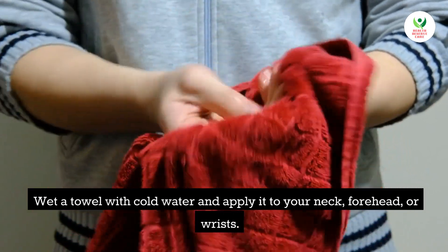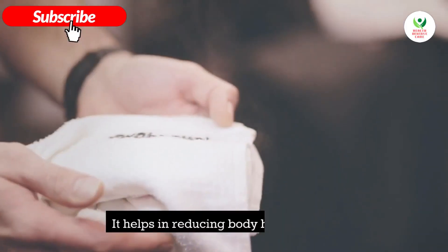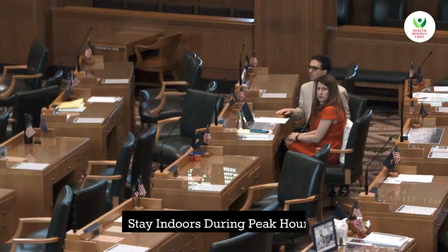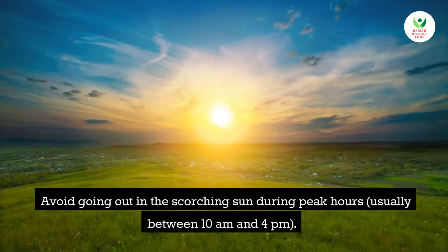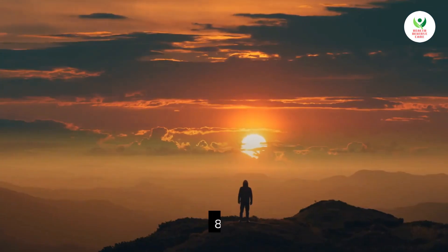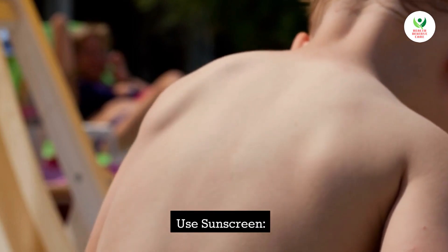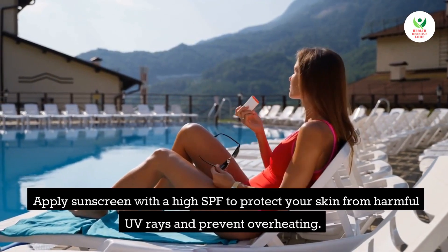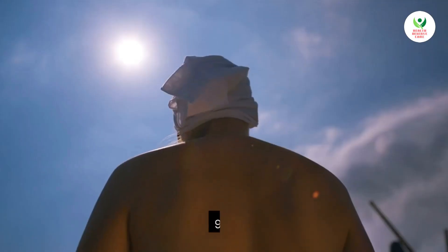Tip 6: Use cooling towels. Wet a towel with cold water and apply it to your neck, forehead, or wrists to help reduce body heat quickly. Tip 7: Stay indoors during peak hours. Avoid going out in the scorching sun during peak hours, usually between 10 AM and 4 PM. Tip 8: Use sunscreen. Apply sunscreen with a high SPF to protect your skin from harmful UV rays and prevent overheating.